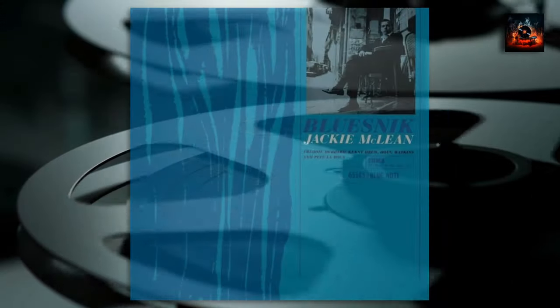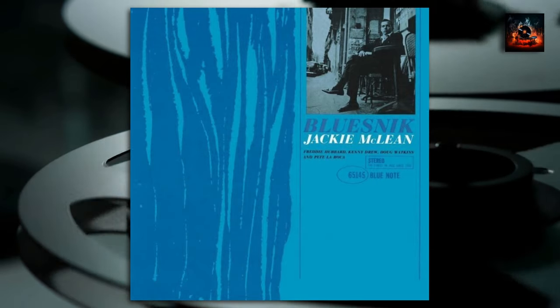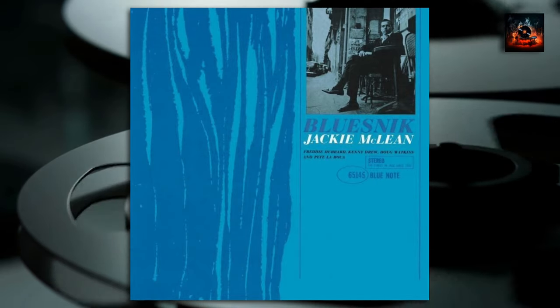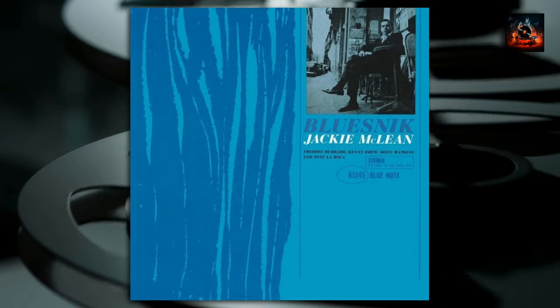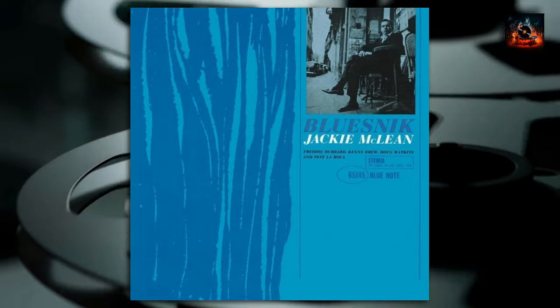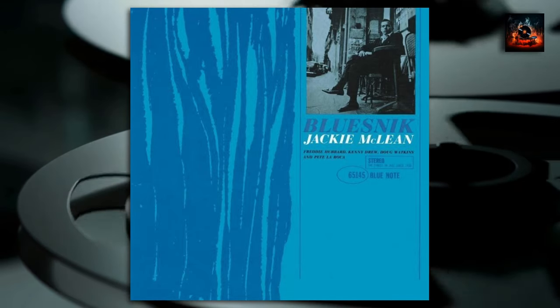Today, Bluesnick stands as a monumental pillar in the world of jazz, its melodies and harmonies continuing to enchant and resonate with jazz lovers around the globe. As we reflect on Bluesnick and its enduring legacy, we are reminded of the timeless power of music, its ability to transcend, communicate, and resonate across the ages of time.